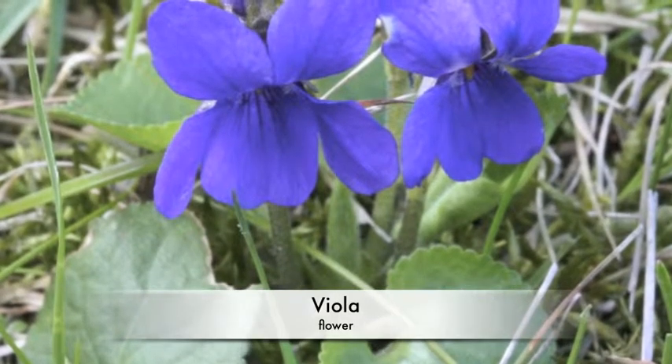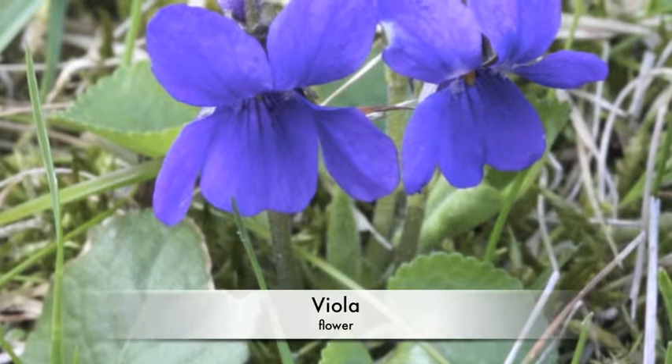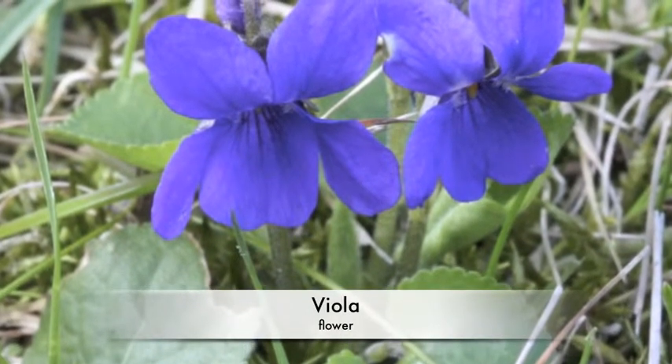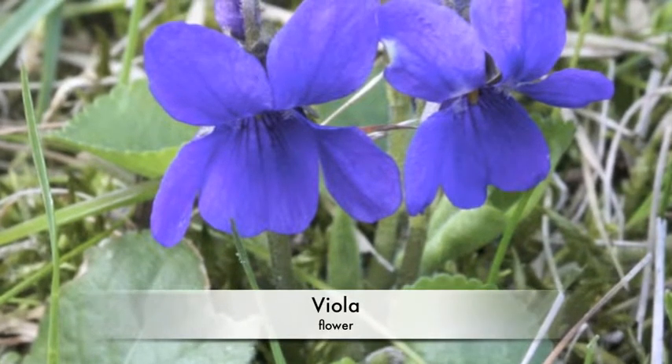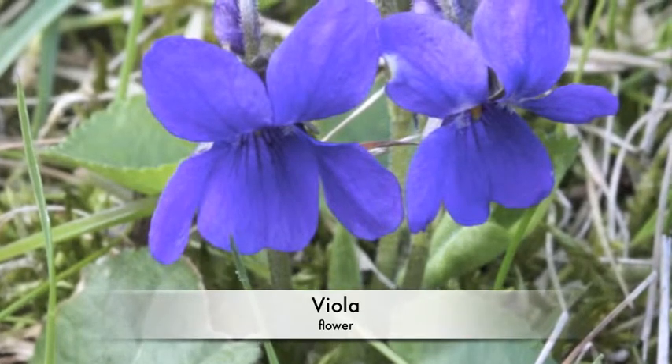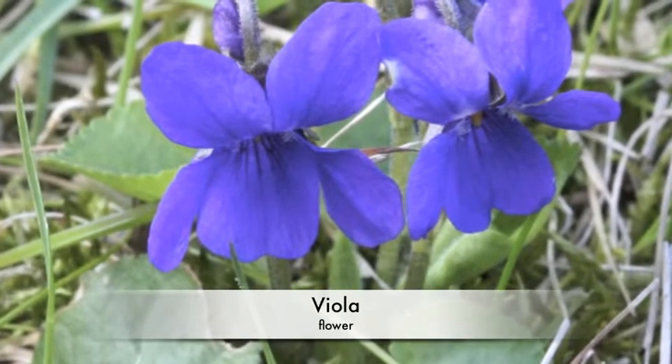Many flowers also grow in seasonal forest. For example, one flower is called viola. There are 400 to 500 kinds of violas. Most live in the seasonal forest of the Northern Hemisphere.